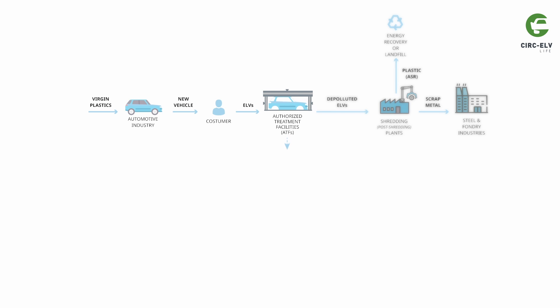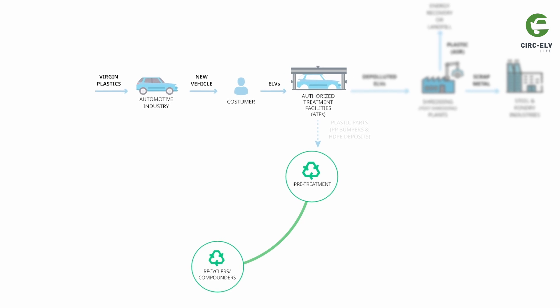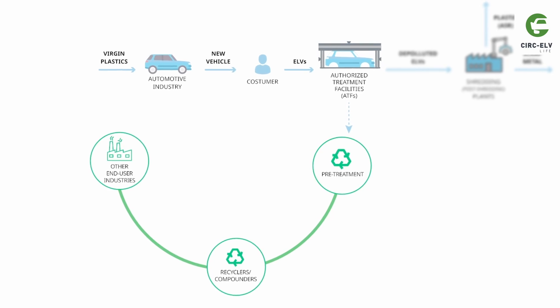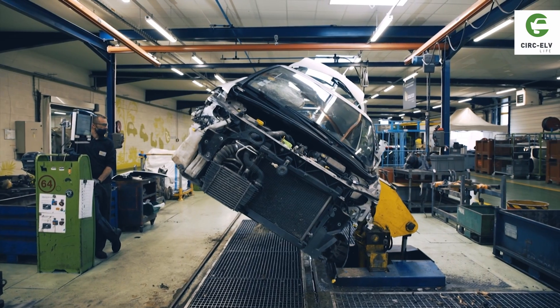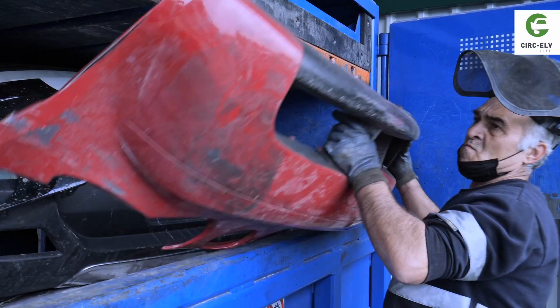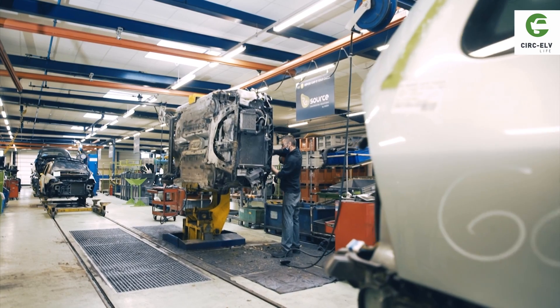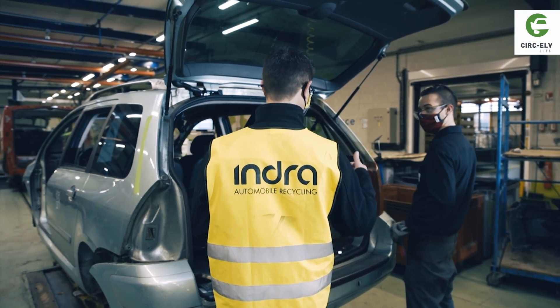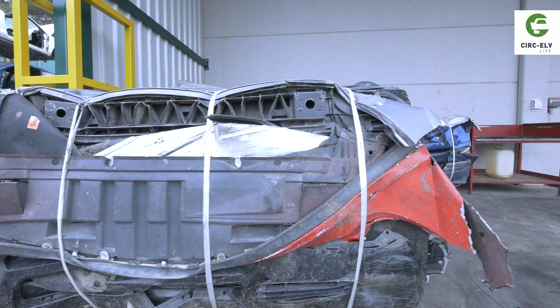This is how the model for the LifeCirc ELV project works. During the depollution process, bumpers and fuel tanks are removed at the ATF from the ELV before it is pressed and further shredded. Indra is one of the major players in the management of the ELV sector in France. Guace Cortes is one of the largest and most advanced ATFs in Spain. They work together sharing all their expertise to find the best procedures for the extraction of large plastic parts in ELVs.